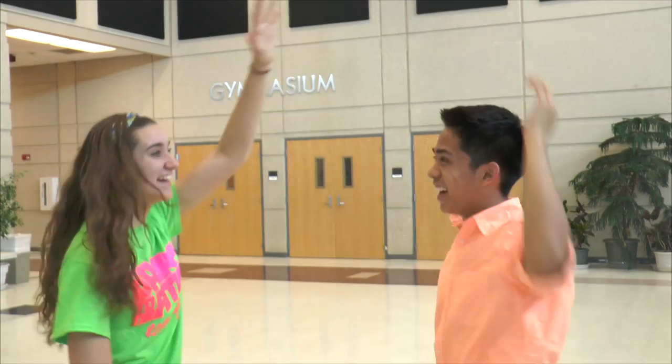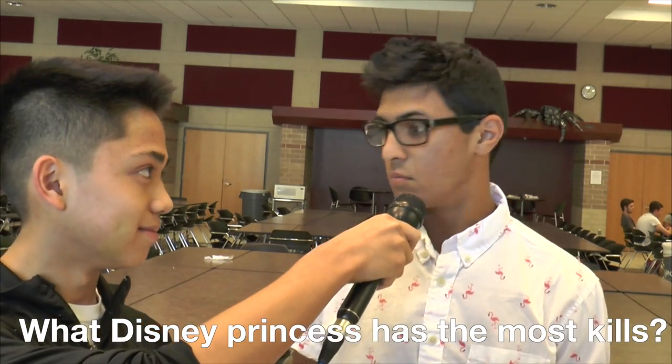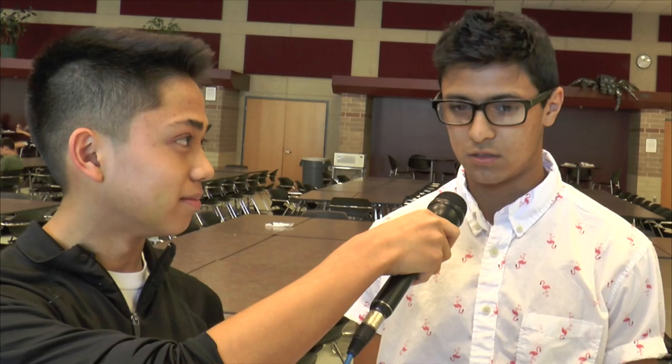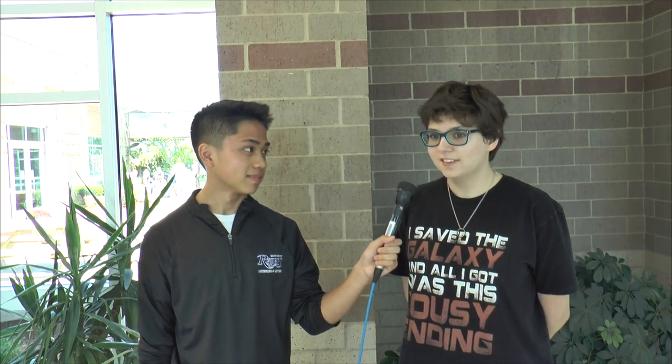Now let's take it to Word from the Halls with Brooke and Austin. Who was the first Disney princess? Responses included Cinderella, Ariel, and Snow White — the correct answer is Snow White. What Disney princess has the most kills? Students were surprised, guessing Rapunzel, Pocahontas, and Cinderella. Where does Peter Pan live? Nearly everyone correctly answered Neverland, with one student saying "The Enchanted Forest."